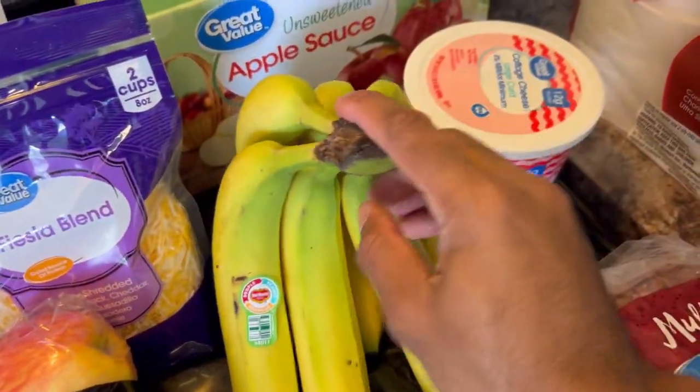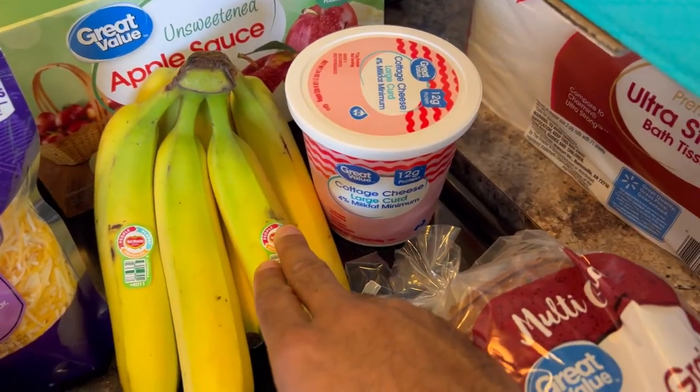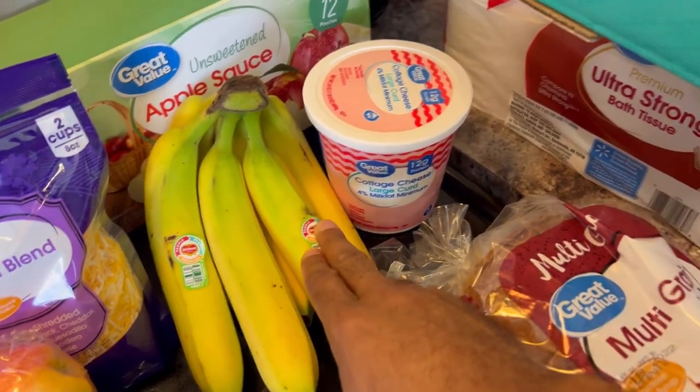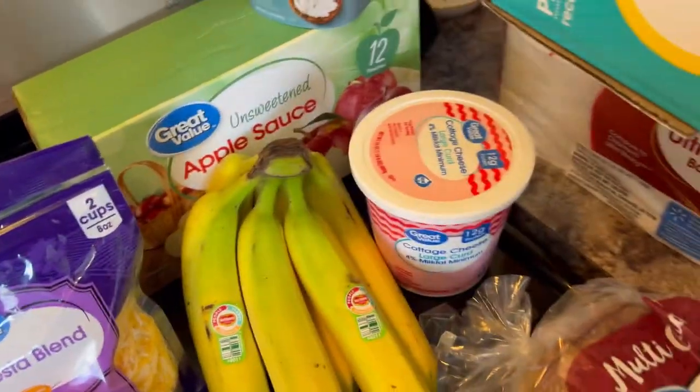We got our bananas for the week. We go through bananas really fast too. This is perfect — we're leaving for Nashville on Friday, so we'll be gone by that point.